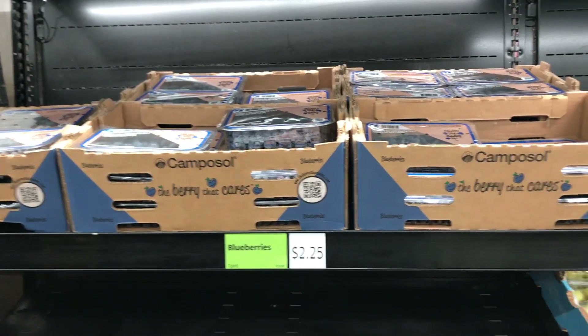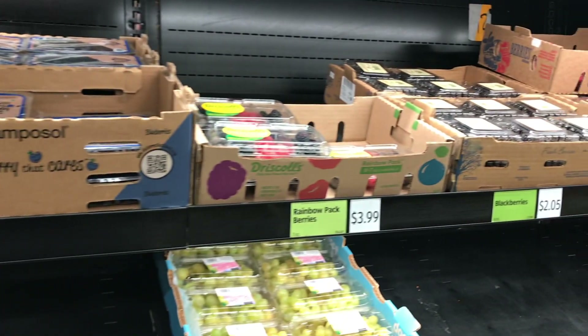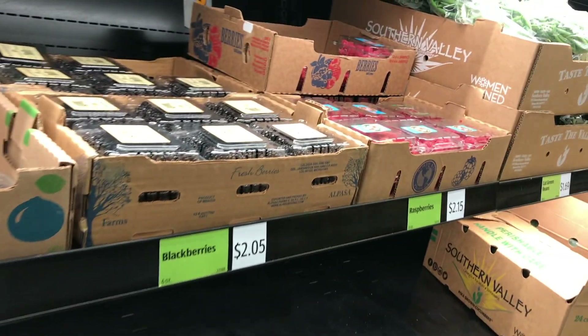Number four is you cannot beat Aldi's produce prices — some of the lowest prices on fresh produce you'll find at any grocery store. When my husband and I got married, we were both working part-time to pursue our passions, which really limited our budget. We had to get very creative about where we were spending our money, and our grocery budget was something we had to be really careful about.